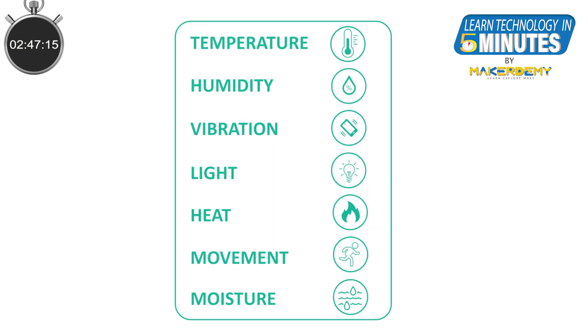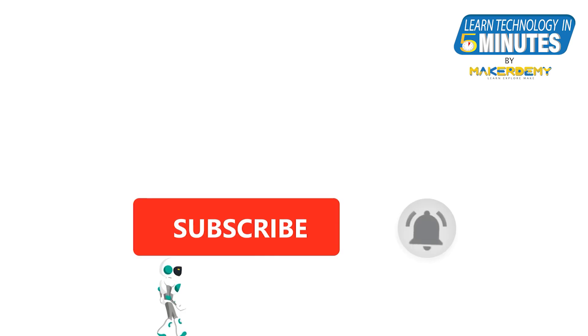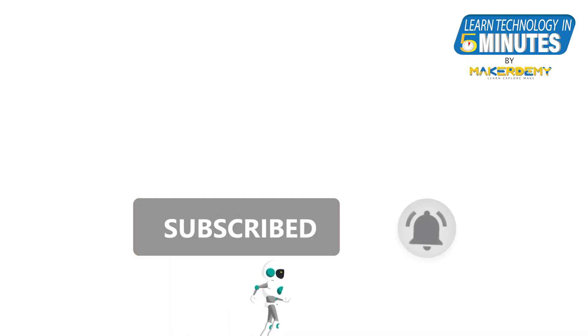Typical sensor nodes are used to measure temperature, humidity, vibration, light, heat, movement, moisture, and so on. That is all from me in this video, folks. If you like this video, please subscribe to our channel and ring the bell so that you get notified when new videos are released.